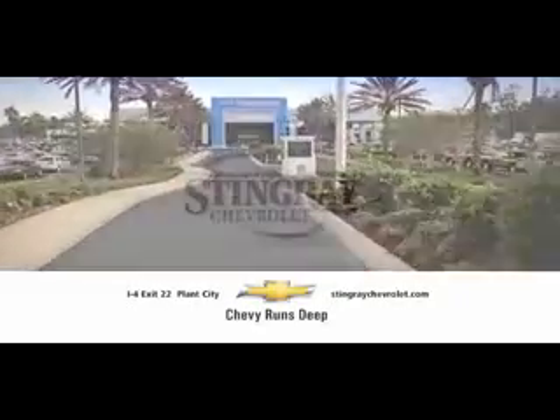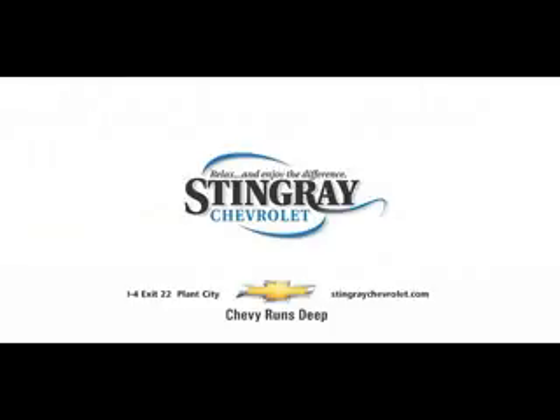Stingray Chevrolet — Relax, enjoy the difference. This is Jeff Lennart with Stingray Chevrolet, introducing the 2013 Chevy Sonic 5-door RS.